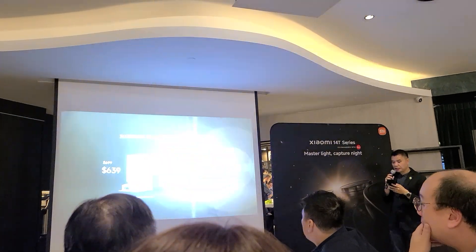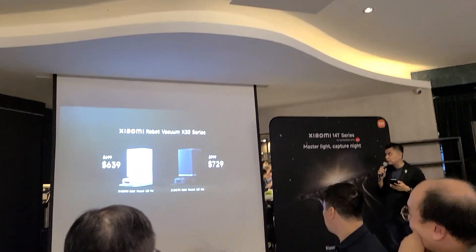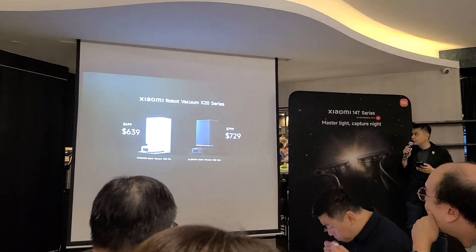The X-20 MAX is accompanied by a more accessible model, available at only $639.